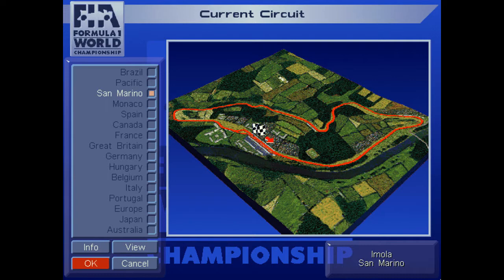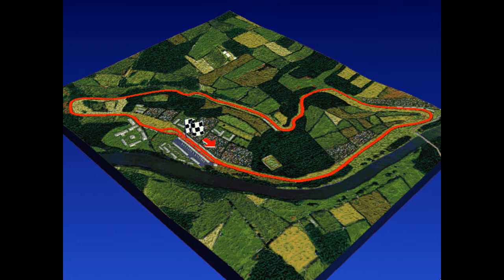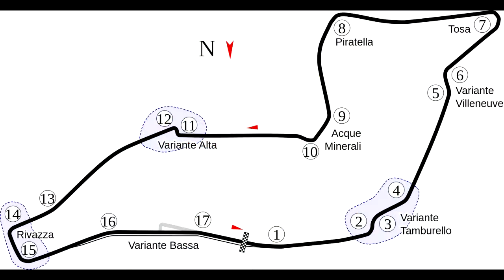That brings us to round three at the Imola Circuit, the Autodromo Enzo e Dino Ferrari, the spiritual home of the Scuderia Ferrari in Formula One. This is the layout as it was in 1994. It was greatly changed in 1995 and then changed again in 2009. We will take a look at those changes in just a moment. As you can see, from the chicane right before the start-finish line all the way to the very far right of the screen, the hairpin called Tossa, it was a straight shot with no braking and no lifting.